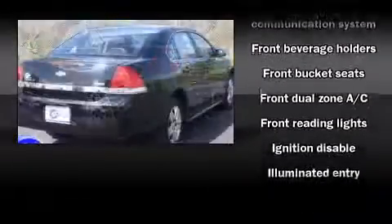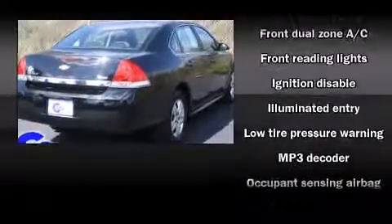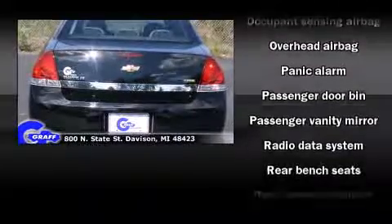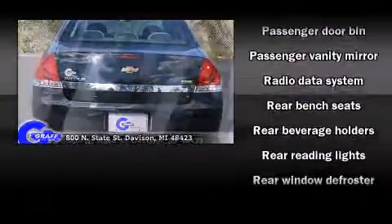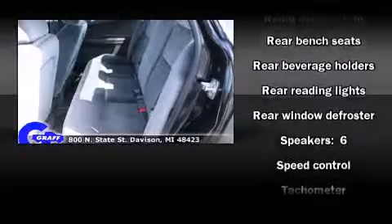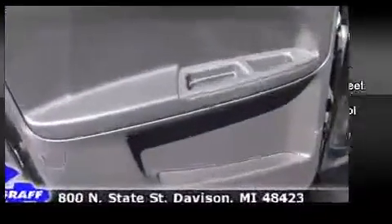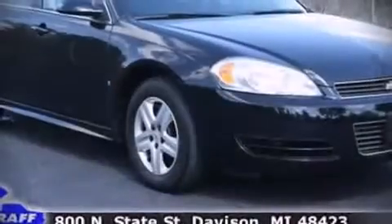Passengers are protected by various safety and security features including dual front impact airbags, head curtain airbags, traction control, ignition disabling, OnStar, and four-wheel disc brakes with ABS. Rely on side curtain airbags during rollover collisions to protect both you and your passengers.